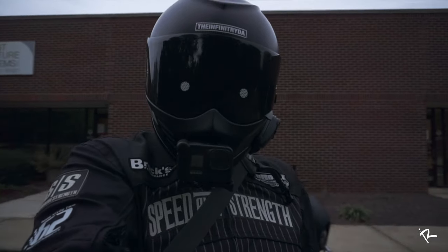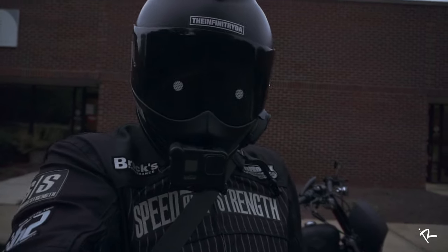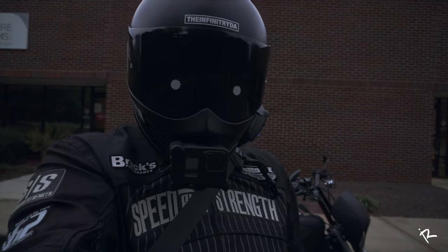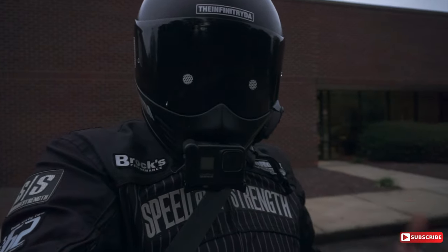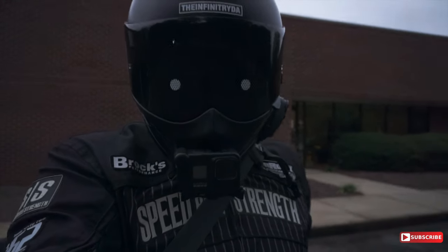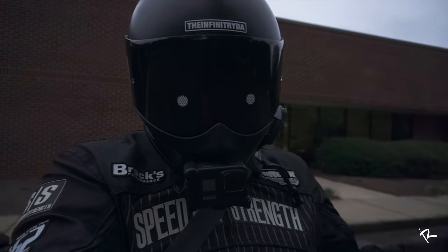Today I wanted to talk about my Saddleman step-up seat that I have on my Sportster. I feel like I've had this seat long enough now to give you a pretty decent review on if it's a good seat and if it's the right seat for you. Let's talk about it.